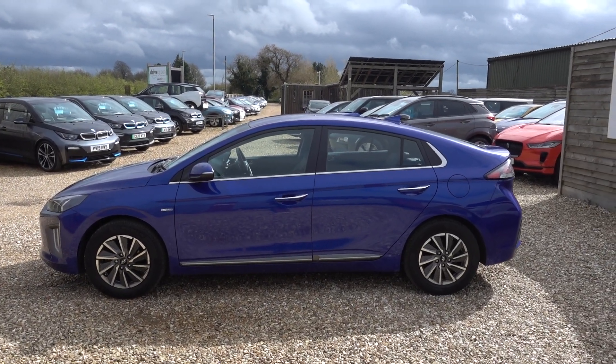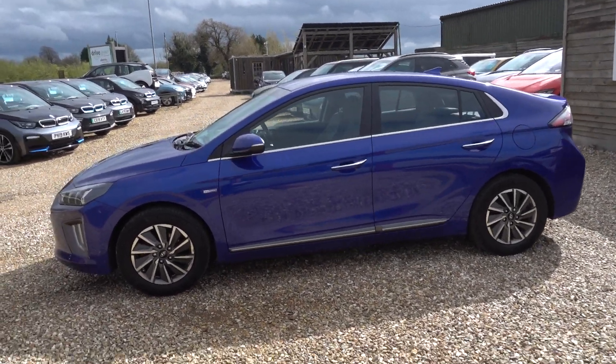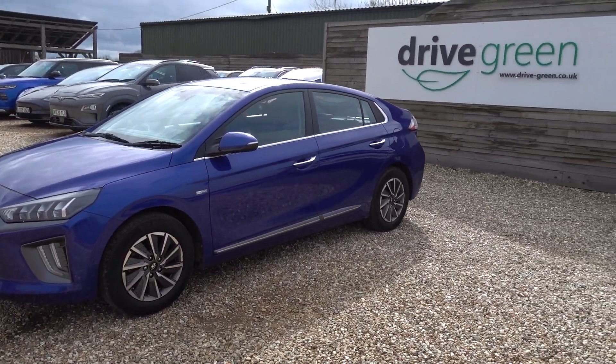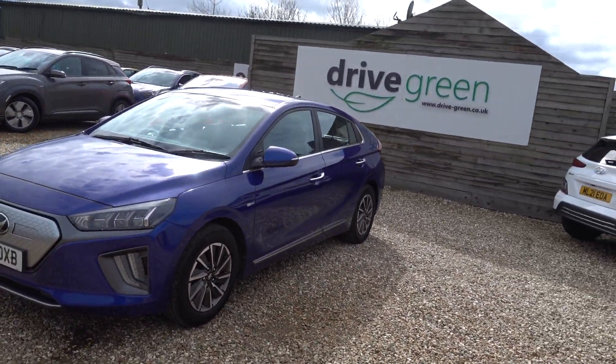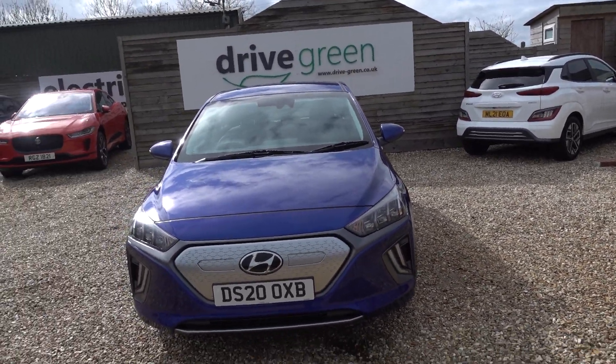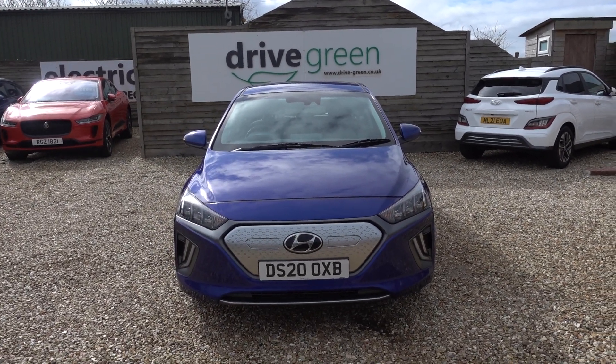Hi there, just going to take us on a walk around this Hyundai IONIQ. It's got the 38kW battery which is going to make this a highly efficient EV, somewhere up towards the 200 mile range mark, maybe slightly less depending on the time of year and your preferred style of driving.